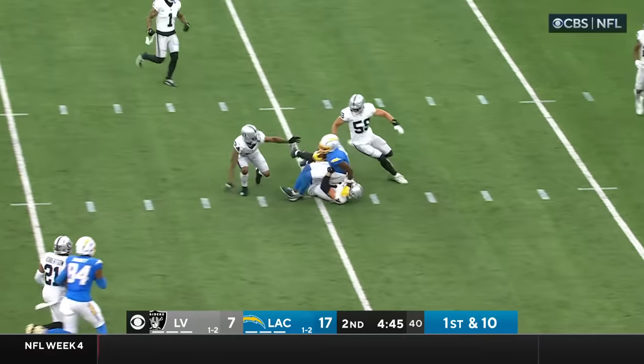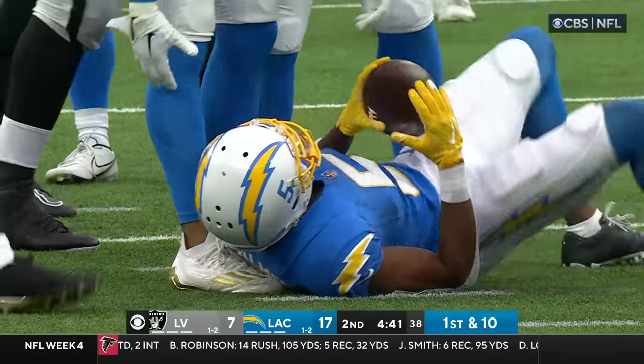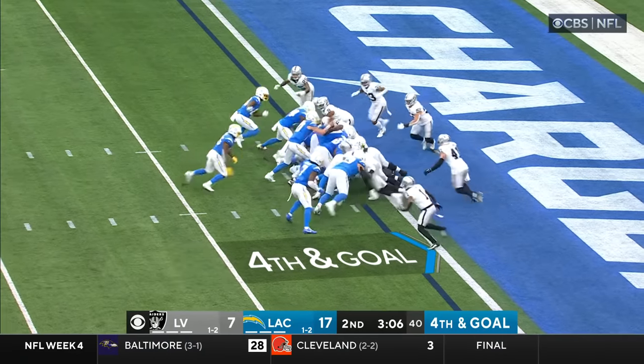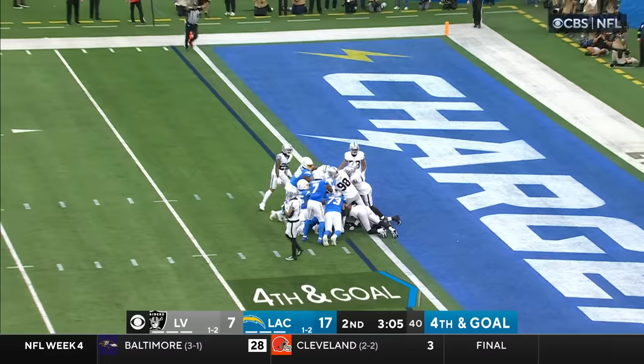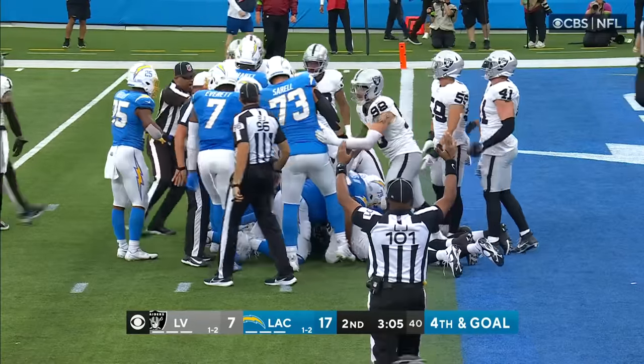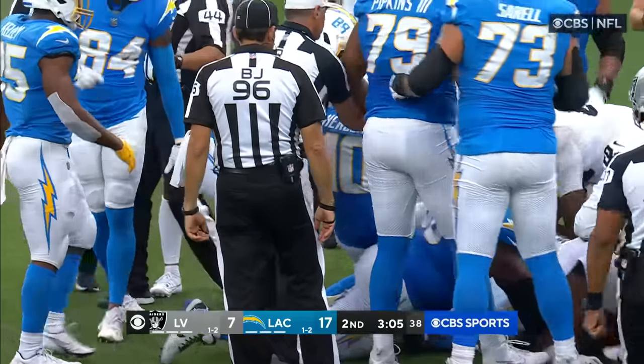First and ten. Palmer breaking free from Peters, then brought down as he was working his way. Herbert — here they go again — the dive, the runs, the touchdown. His second rushing touchdown today. They cash in again — and another turnover by the Raiders.